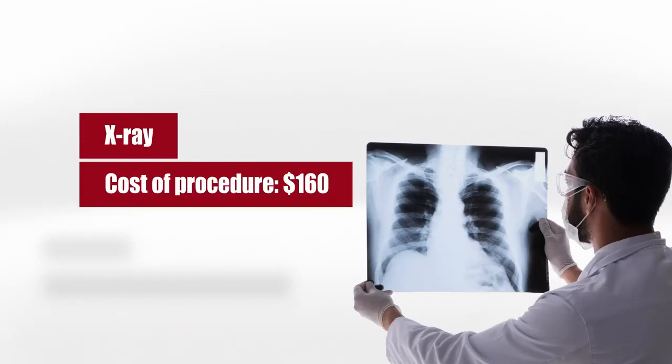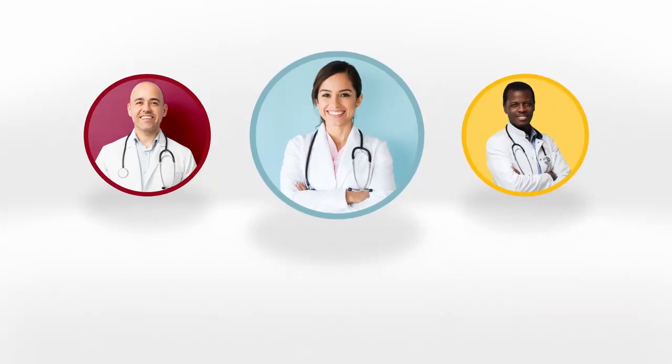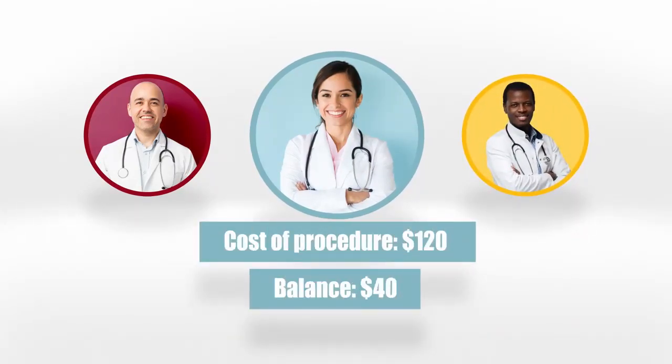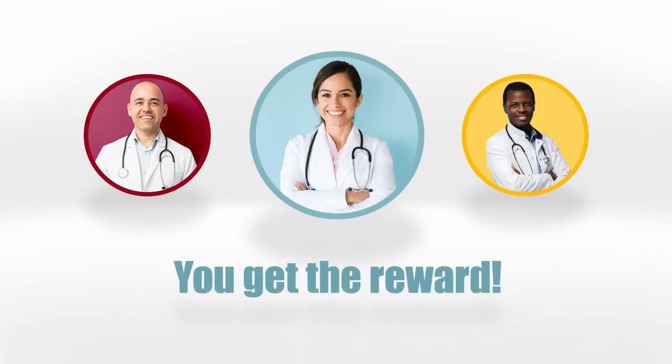For things like x-rays, you have a benefit of $160. With in-network discounts, you can find an option where the difference between the cost of the procedure and the benefit goes straight to your pocket. While it doesn't always happen this way, if you shop around, you get the reward — not the hospital, not the doctor, not the insurance company.